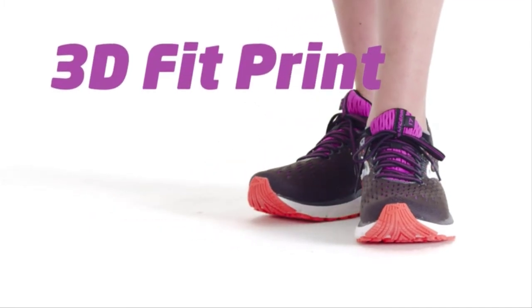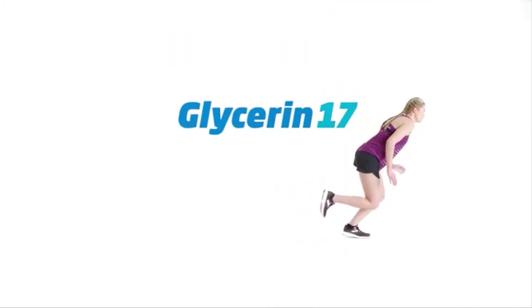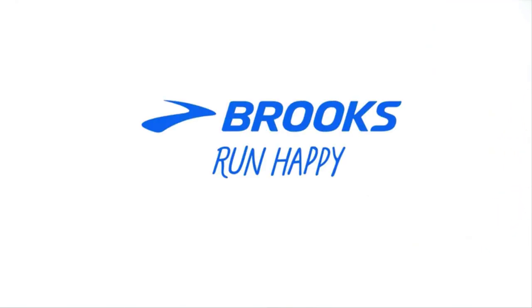The 3D FitPrint technology structures the upper, keeping your foot secure — all making for the softest shoe you'll want to run in. Check out the description for more info and latest price.